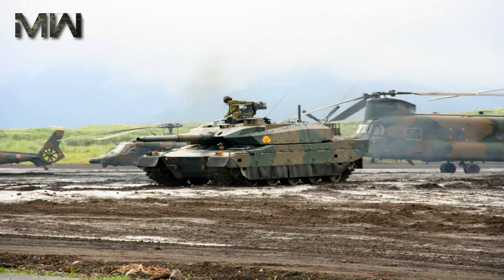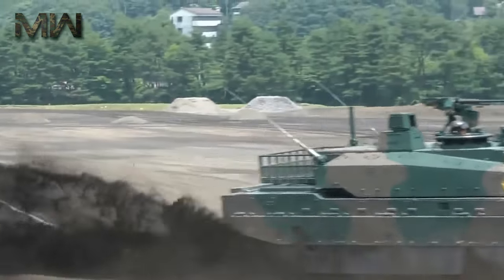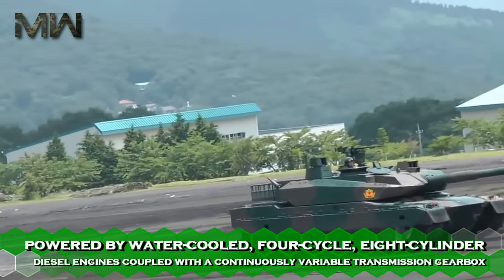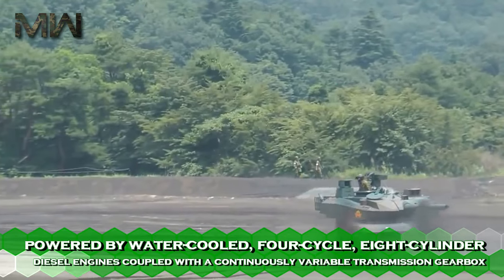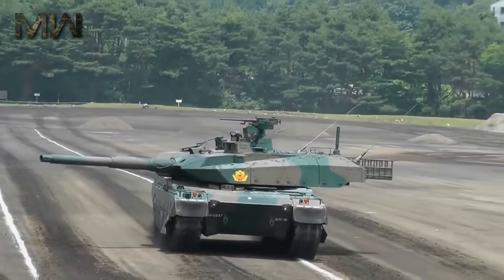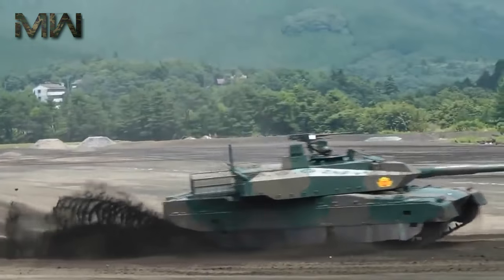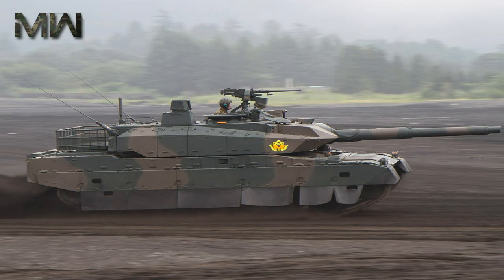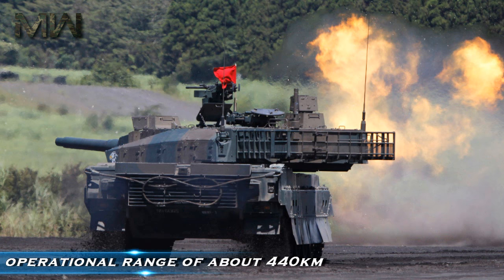The Type 10 tank is powered by a water-cooled, four-cycle, eight-cylinder diesel engine coupled with a continuously variable transmission gearbox, generating 1,200 horsepower. The tank is equipped with hydropneumatic active suspension for superior mobility. It can achieve a speed of approximately 70 kilometers per hour both forward and in reverse, with an operational range of about 440 kilometers.